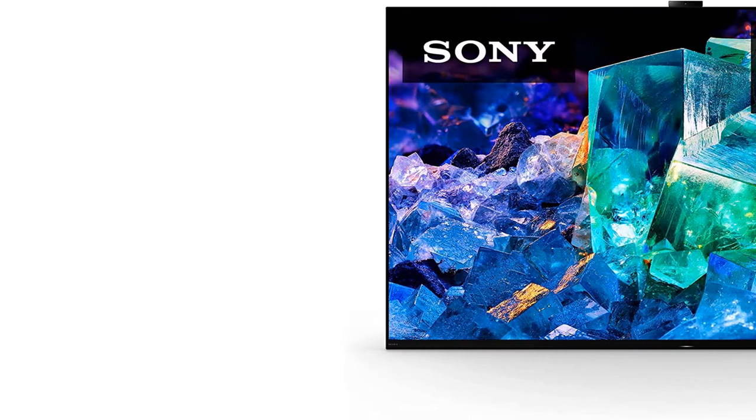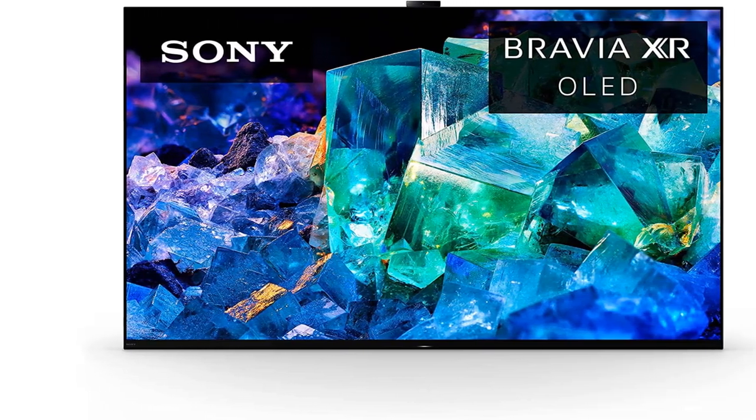It also gets very bright, so HDR content stands out, and colors are bright and vibrant.